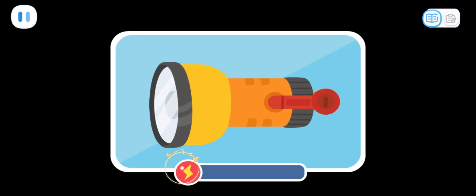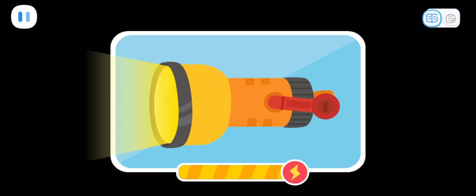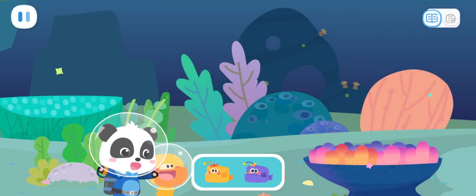What is this place? It's so dark! Here is the deep water area. The baby lanternfish are hiding here. But it's dark here. How do we find them? We can use a flashlight to help us find them. First, let's charge our flashlight. Great job! Wow! We found two baby lanternfish!